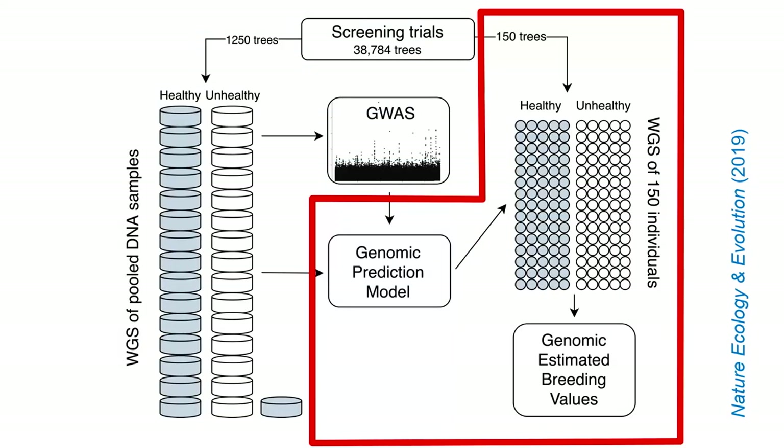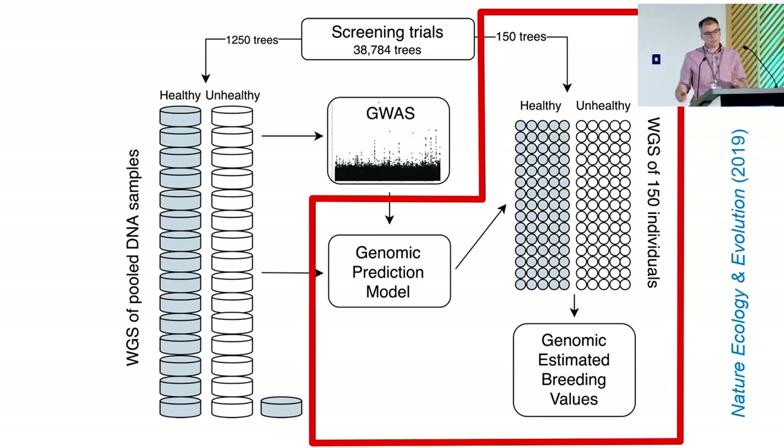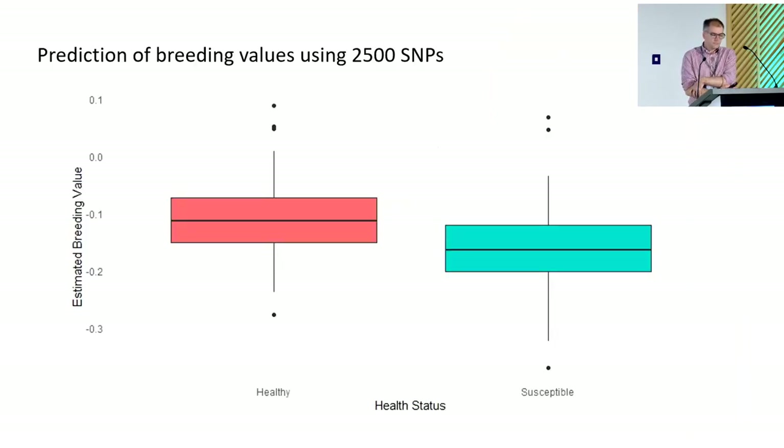We then did genomic prediction, using the several thousand top hits from the GWAS. We had 150 trees — 75 healthy and 75 unhealthy — that were not in our original pools, and we sought to predict their genomically estimated breeding values and predict whether they should be healthy or unhealthy. Here's one of the results using 2,500 SNPs. You can see we have slightly higher estimated breeding values for the healthy than for the unhealthy trees. This level of discrimination would allow crop breeders to be reasonably happy that it could help in selections for breeding.